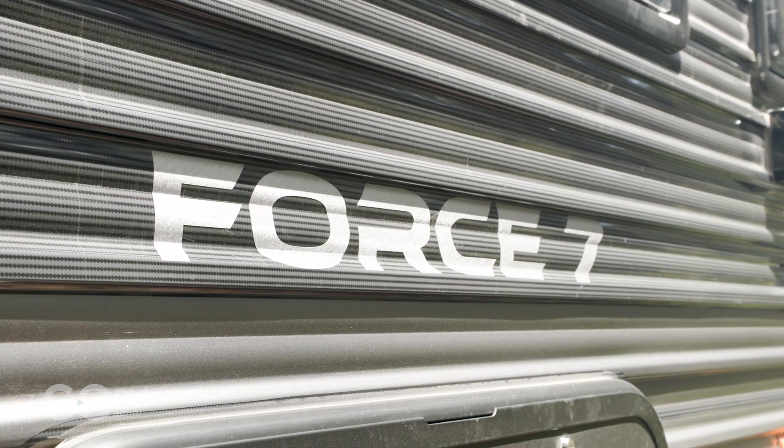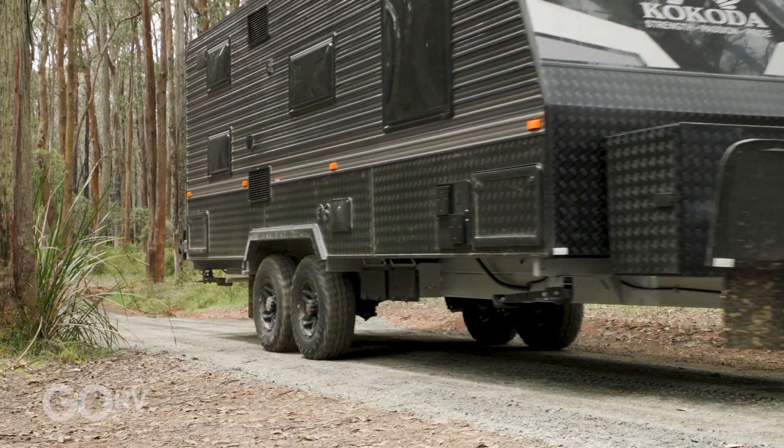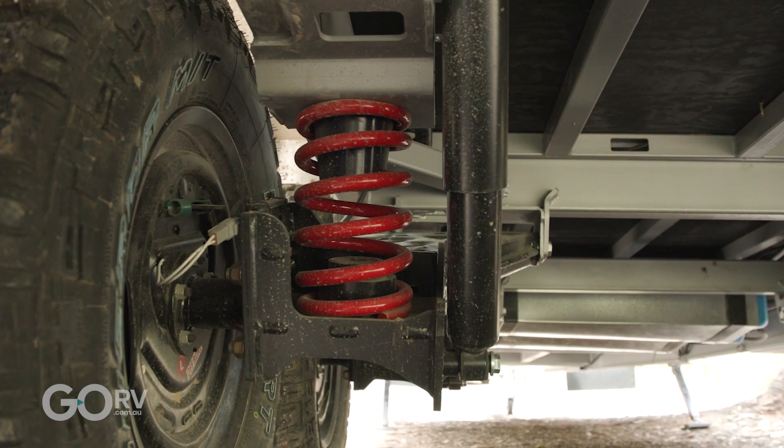I'm with Trevor Price, the owner of Kokoda. Trevor, what can you tell me about the Force 7? The 4-7 is a family van — two or three bunks, full island bed, 21 foot, full off-road. Anywhere the four-wheel drive can go? Definitely. Mainly we use the Alco Enduro X full off-road with a two-inch riser as well.